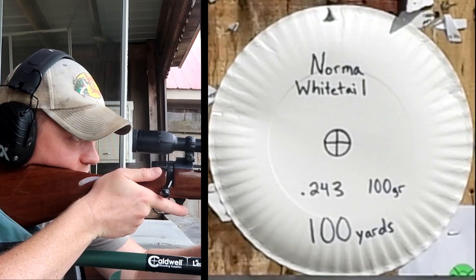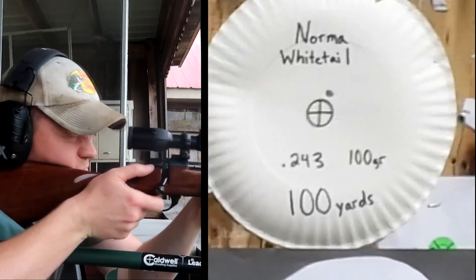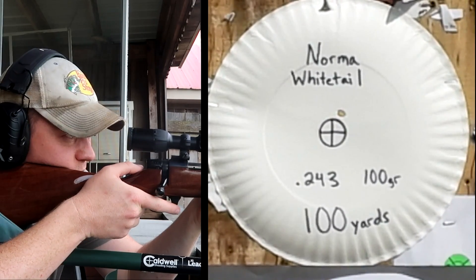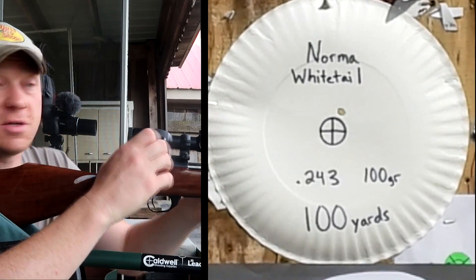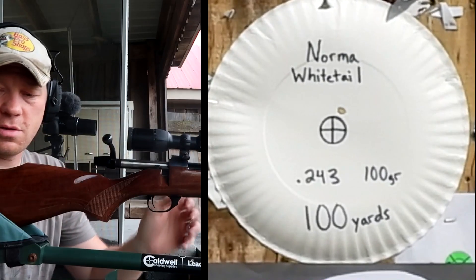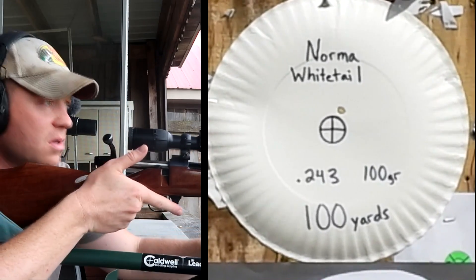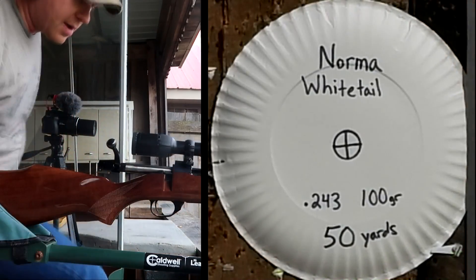You guys should be able to see it with the other camera. The shot landed just above the bullseye, but it's close enough that I'm not going to adjust it at all. Our 100-yard zero is still good. Now let's bring it back up to the 50-yard target.